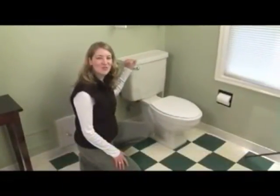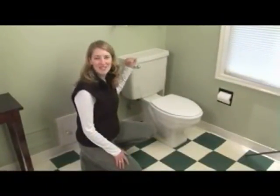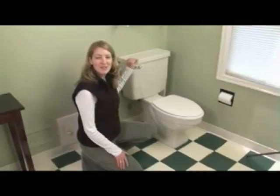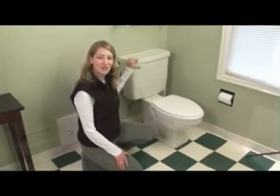Did you know that toilets use about 27% of all the water in the average home? And toilets are one of the most common places to find leaks. Sometimes you can hear a toilet leak — it'll make a faint trickling sound. But sometimes toilet leaks can be silent, which is why it's important to check your toilet for leaks regularly.